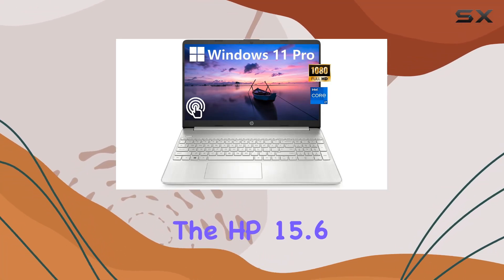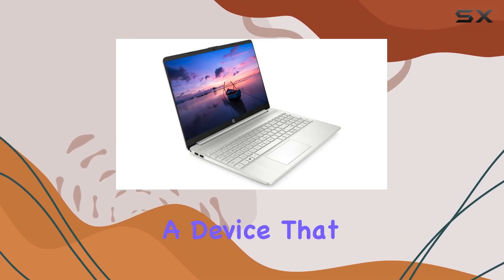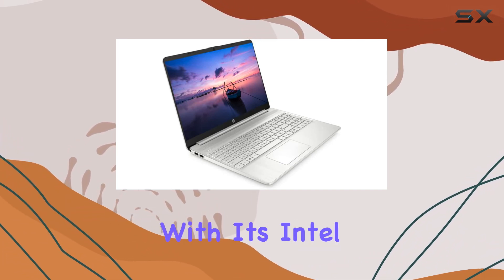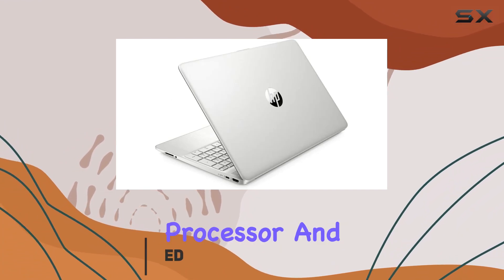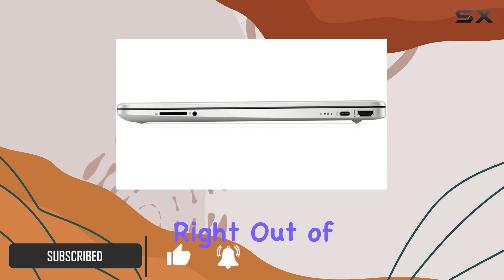Today we're diving into the HP 15.6-inch FHD touchscreen IPS display business laptop, a device that packs a punch with its Intel Core i7-1165G7 processor and a massive 32 gigabytes of DDR4 RAM right out of the box.